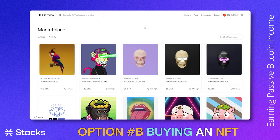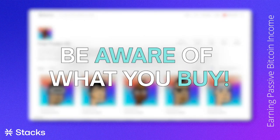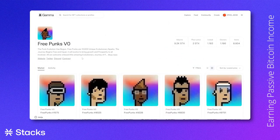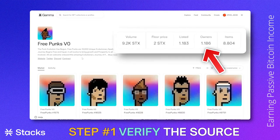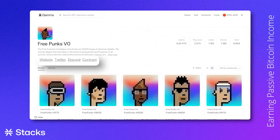Buying an NFT works in a similar way. For this example, we will search for a free punk. Please be aware it could occur that there are different copies of one NFT project, which can cause you to buy something you do not want. To verify that we're buying an NFT from the right project, we can always check the amount of owners and even better, the trading volume. This should give us an indication that we're minting the right NFT. We can always double verify by going to the official social media channels or website from that NFT collection and clicking on the link that is associated with their channels.